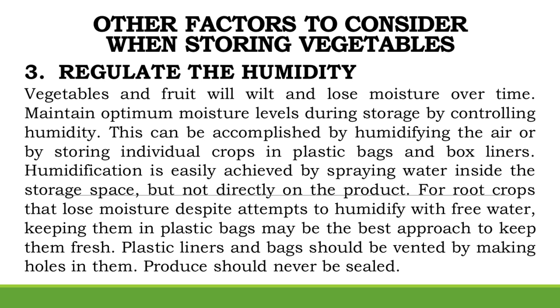Regulate the Humidity: Vegetables and fruit will wilt and lose moisture over time. Maintain optimum moisture levels during storage by controlling humidity. This can be accomplished by humidifying the air or by storing individual crops in plastic bags and box liners. Humidification is easily achieved by spraying water inside the storage space, but not directly on the product. For root crops, keeping them in plastic bags may be the best approach, and plastic liners and bags should be vented by making holes in them. Produce should never be sealed.